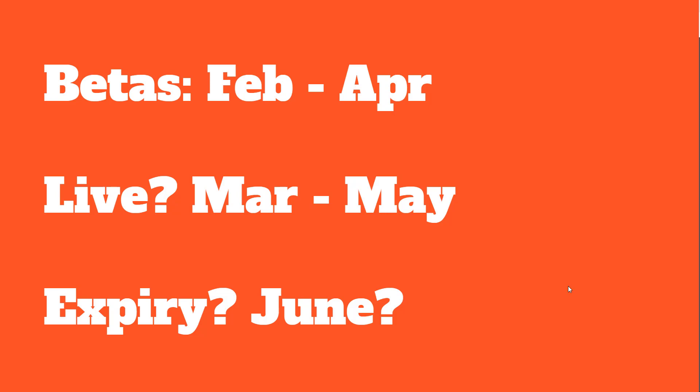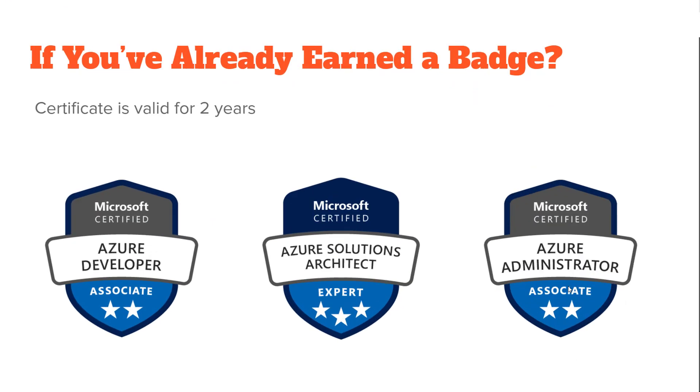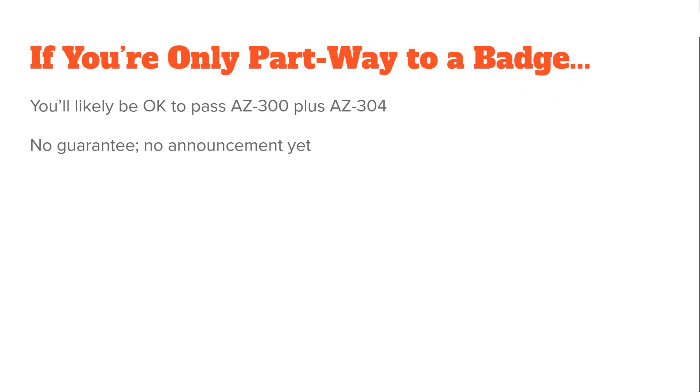If you are here in January going into February, worrying about the test you're studying for, that test will still be there at least until June. If you've already earned a badge and these things already exist on your transcript, you really don't have anything to worry about because you've already passed the test, and those certificates are valid for two years. There is a case where you've only passed one of the two exams required to get a badge. It's possible and likely that Microsoft will allow you to count AZ-300 with AZ-304 to give you a badge, but that hasn't been announced yet and it's not guaranteed. So between now and June, you should get your 301 if you're in that situation.